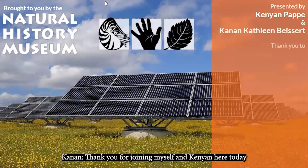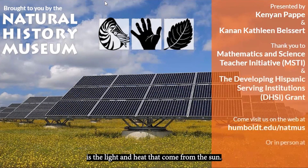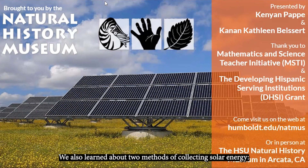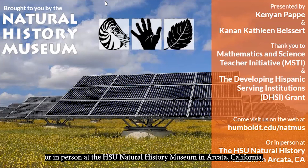Thank you for joining us today at the HSU Natural History Museum. Today we learned that solar energy is the light and heat that comes from the sun. We also learned about two methods of collecting solar energy: solar panels and solar thermal. Active solar energy uses technology to harness the sun's power, while passive methods can easily be implemented in your own home. When we combine solar with other sources of renewable energy, together we can work towards a cleaner future. To learn more about other kinds of alternative energy, visit us online or in person at the HSU Natural History Museum in Arcata, California.